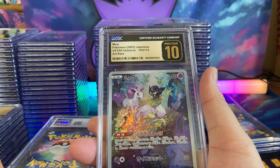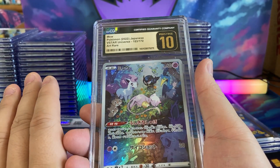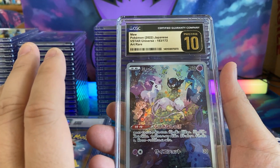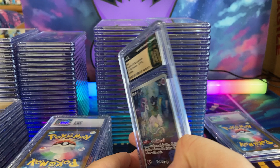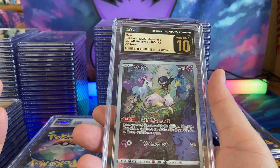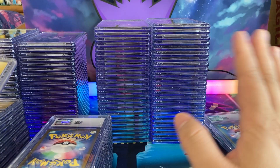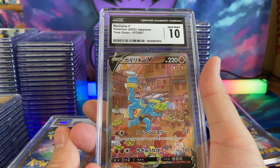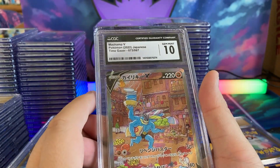They don't do subgrades anymore. Generally, from what I can tell — and I've done a lot of CGC submissions, we have over 5,000 graded cards and I think a good 4,000 of those are from CGC — it's about 25% of the cards that come back as a Pristine 10. With how they're grading nowadays, before you would never see a Pristine 10, it was always a 9.5. They started to change their ways, and I don't know if they just want to keep customers happy, but a good 25% come back a Pristine 10.